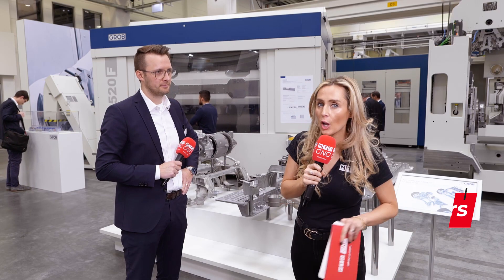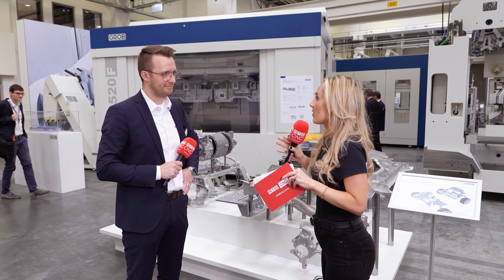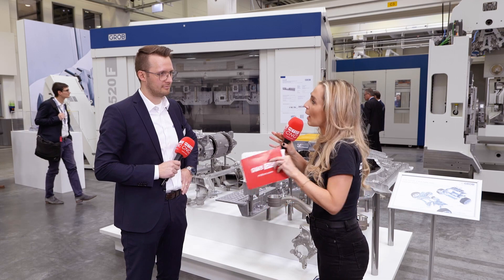We all know Grob are well known for supporting the automotive industry, but we're about to dig deeper to find out what they do and what they've got planned for the future. So Carsten, what is it that Grob do to support the industry at present?